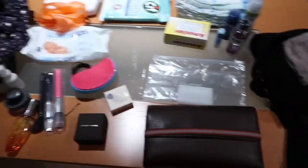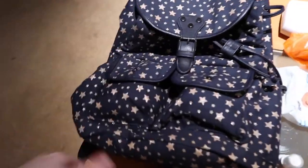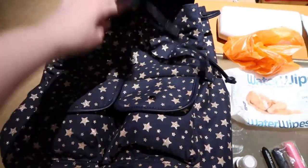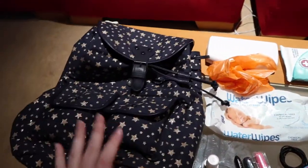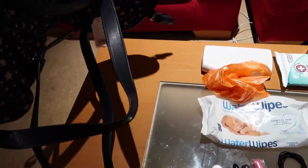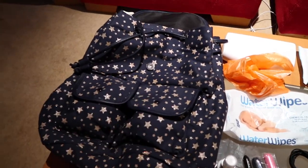This is what is going to be in my hand luggage. First I'll show you the bag — I got this bag in Tesco's, it was 22 euros and I think it's pretty cute. It's like a backpack, which is handy for putting on the back of the stroller and for carrying on your back.